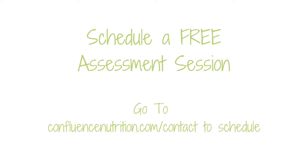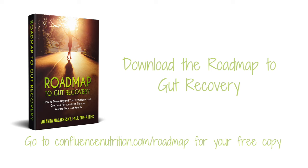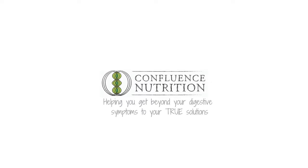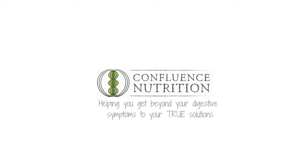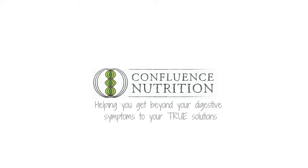You can schedule that by going to confluencenutrition.com/contact. While supporting stomach acid is super important, it may not be the whole picture for some of you. If you'd like to get a perspective on the big picture and how these tips fit into the larger roadmap to gut recovery, you can download your free copy of Roadmap to Gut Recovery at confluencenutrition.com/roadmap. If you liked this video, please like it below, subscribe, share with your digestively challenged friends or family, and comment below with 'helpful' if this video helped you.